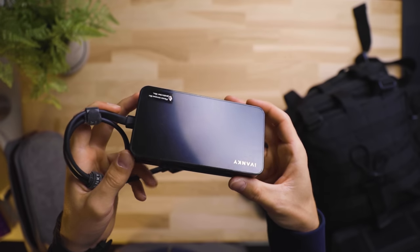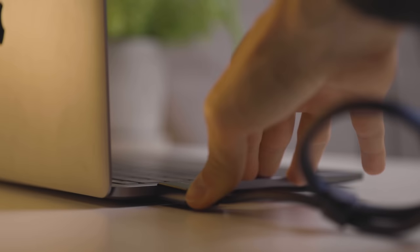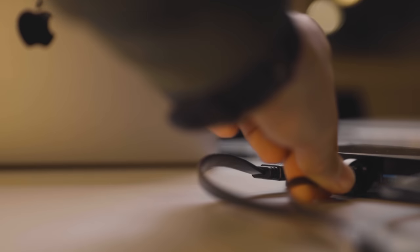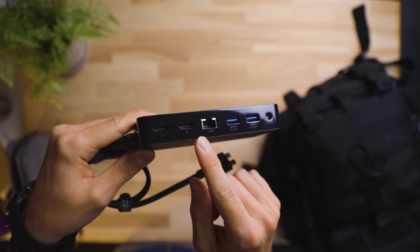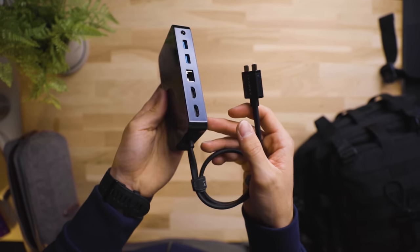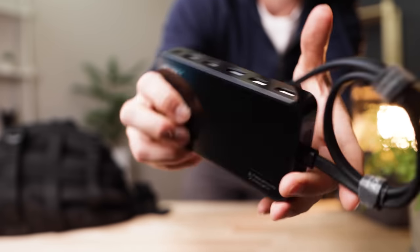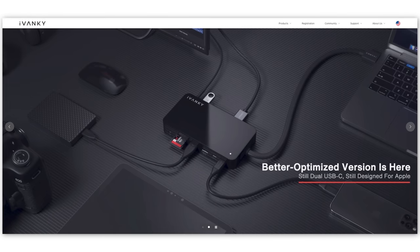The absolute most useful and most used item is the Ivanky docking station. Ivanky is sponsoring this video, but honestly we all need a USB-C docking station today. With this single dock with dual USB-C ports designed for Apple laptops, I get a 12-port expansion with ethernet, several regular USB ports, dual 4K 60Hz HDMI 2.0 ports, micro SD and regular SD card readers, 96-watt laptop charging for even the 16-inch MacBook Pro, and an 18-watt power delivery port for charging your phone at the same time.